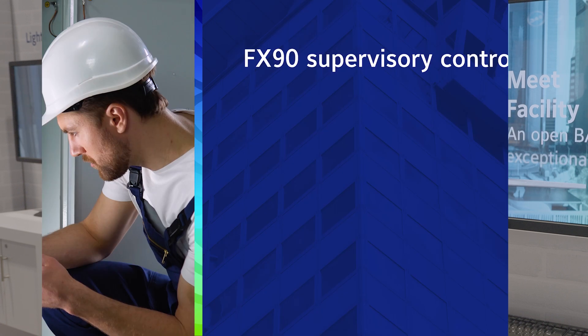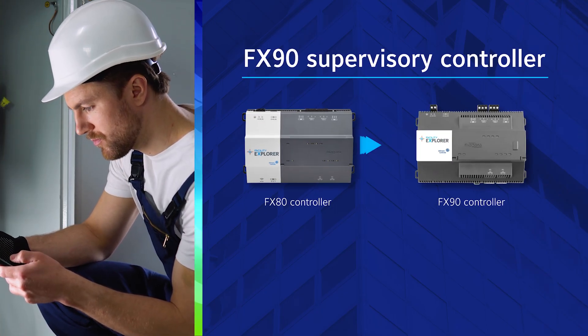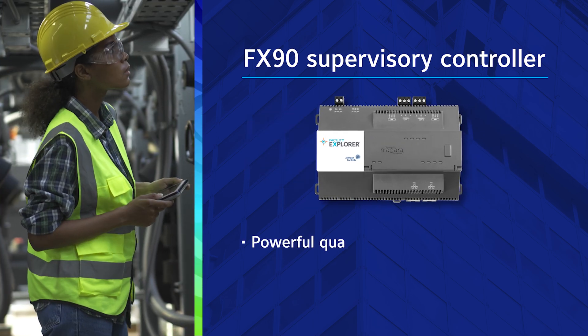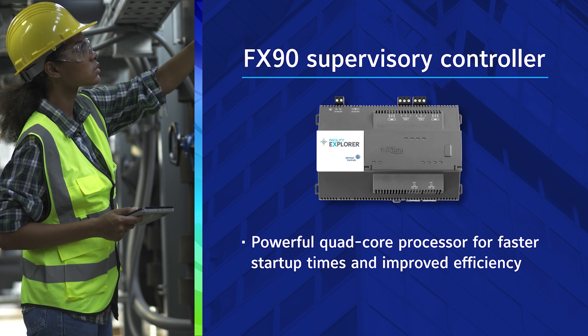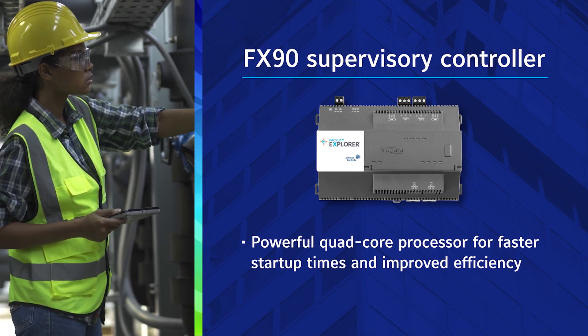The new FX90, which is a successor to the FX80, offers advanced features for improved performance. With a powerful quad-core processor, it ensures faster boot-up and start-up station times, making on-site commissioning more efficient.